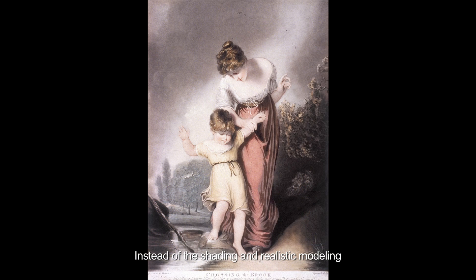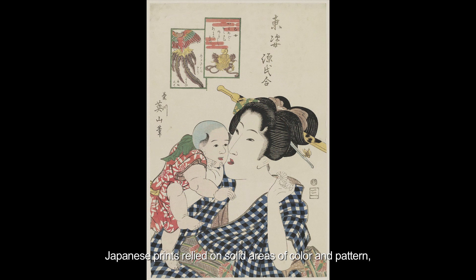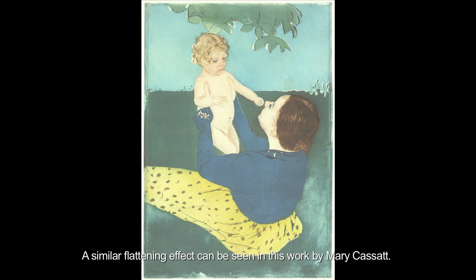Instead of the shading and realistic modeling typical of traditional Western paintings and prints, Japanese prints relied on solid areas of color and pattern, as in this print by Kikukawa Aeson. A similar flattening effect can be seen in this work by Mary Cassatt.